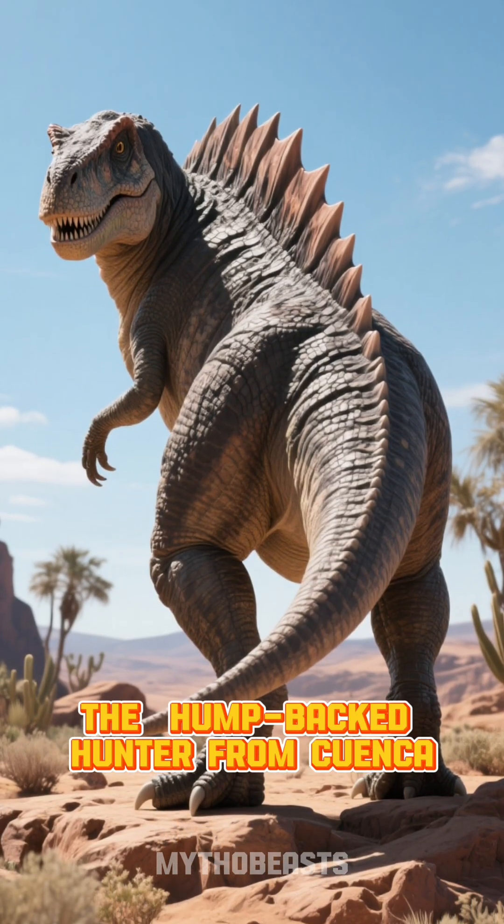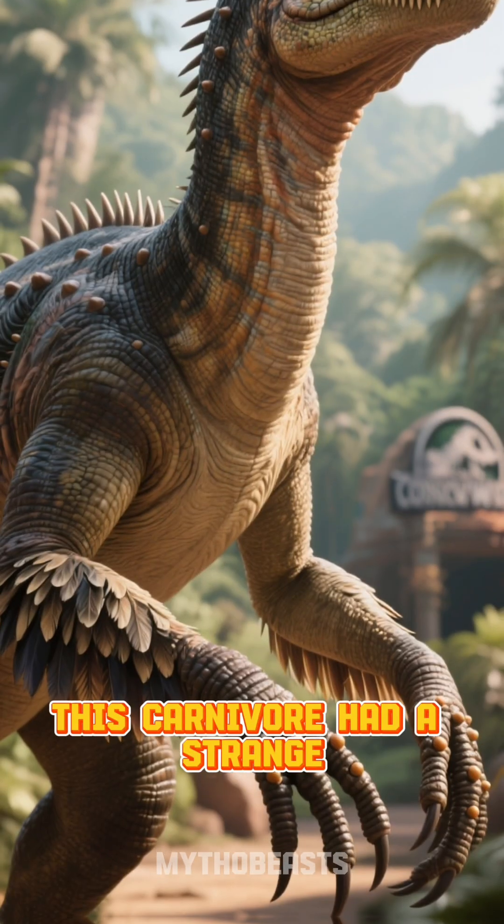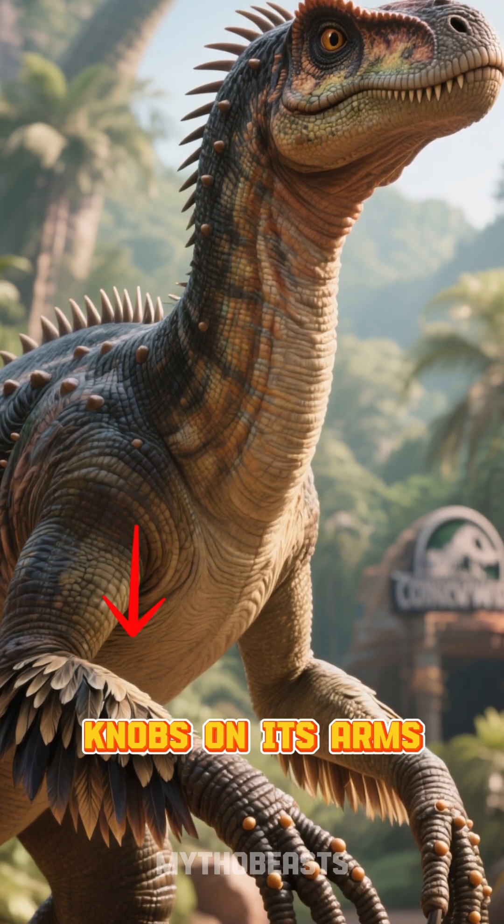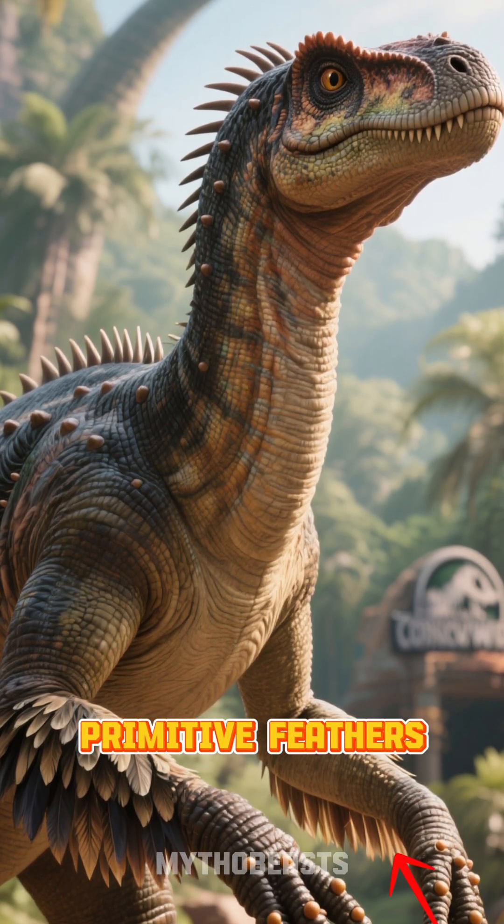Meet Concavenator, the hump-backed hunter from Cuenca. This carnivore had a strange, sharp hump on its lower back and quill knobs on its arms, suggesting it might have had primitive feathers.